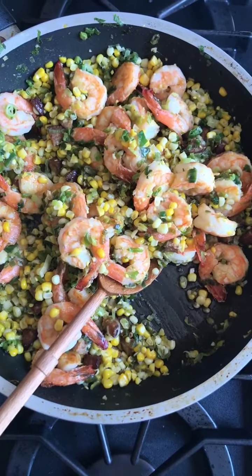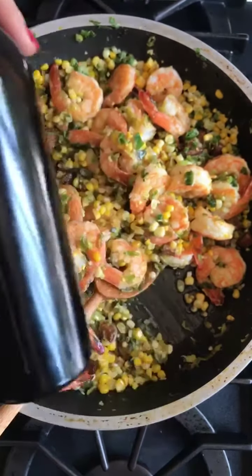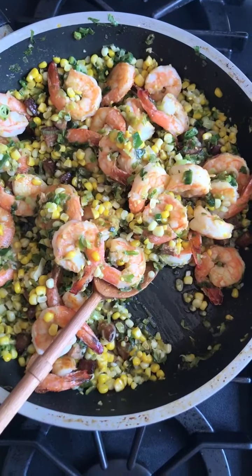Hi, it's Terry from No Crumbs Left, and today I'm in the kitchen with Olive Oils from Spain, working with their fantastic olive oil, and I'm going to show you how to make this quick, easy autumn dinner. Let's go.